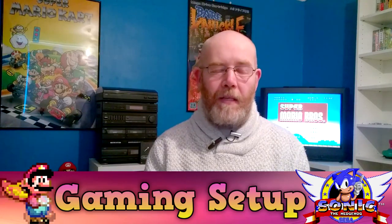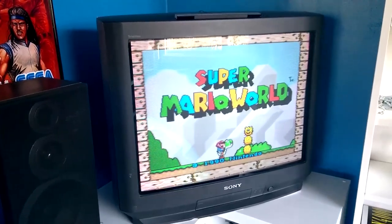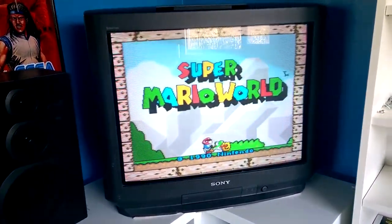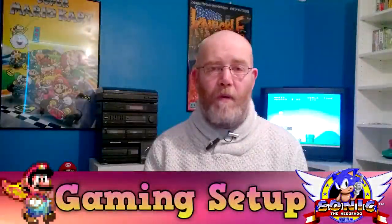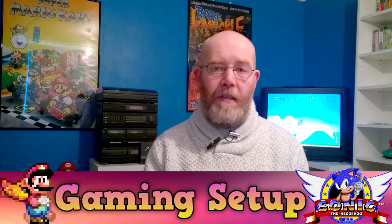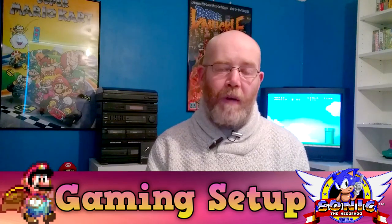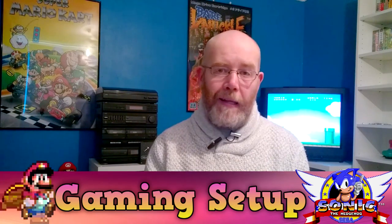Those consoles are connected up to an old CRT TV — it's a Sony Trinitron 29-inch. It's a beast, weighs a ton, but it's a fantastic TV. I got it free a few years ago on FreeCycle, which for anyone outside the UK is a website where people list anything they want to get rid of and give away for free, and you just go and collect it.